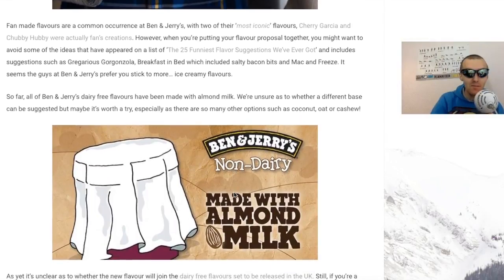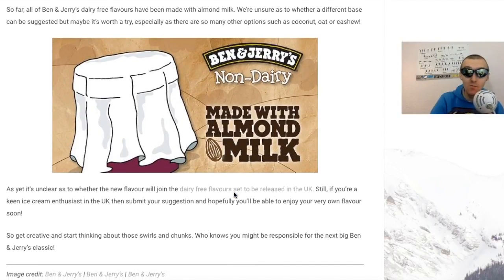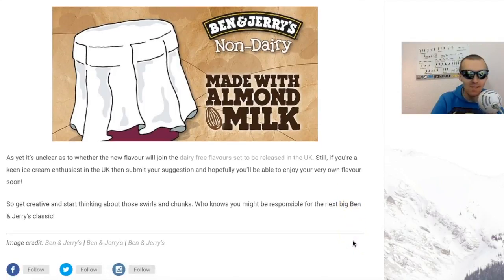It seems the guys at Ben and Jerry's prefer you sticking to more ice creamy flavours. Their dairy-free flavours have been made with almond milk, but it's worth suggesting different bases such as coconut, oat, cashew, or even hemp. As yet it's unclear whether the new flavour will join the dairy-free range to be released in the UK, which is a bummer because we've not had Ben and Jerry's dairy-free flavours in the UK yet. If you're a keen ice cream enthusiast, submit your suggestion - who knows, you might be responsible for the next Ben and Jerry's flavour.